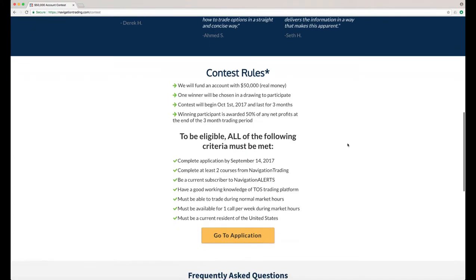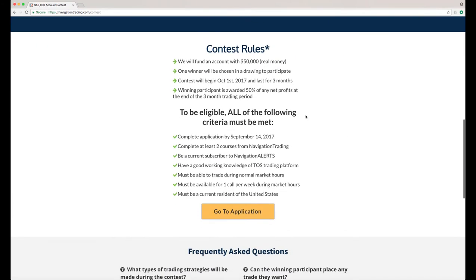If you scroll down on this page, you'll see the contest rules. We are going to fund an account with $50,000. The winner will be chosen in a drawing to participate. The actual contest starts October 1st, and that's when the actual trading starts — it'll last for three months. The winning participant is awarded 50% of any net profits at the end of the three months.